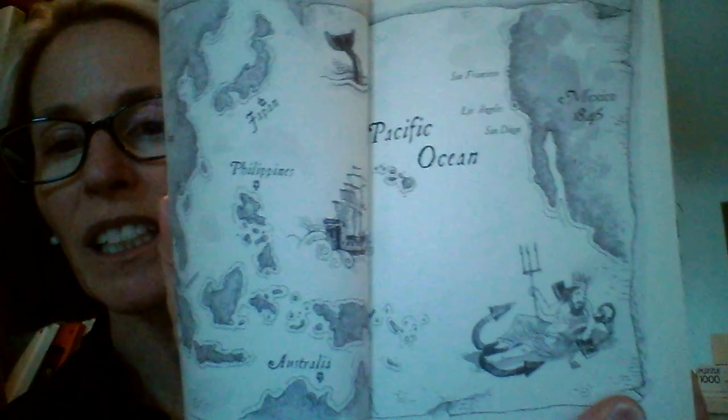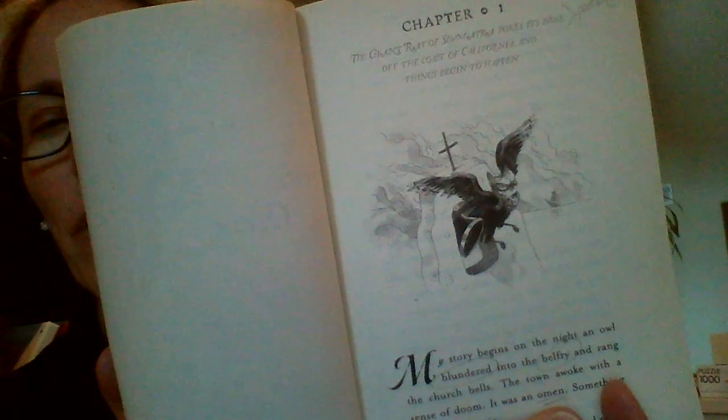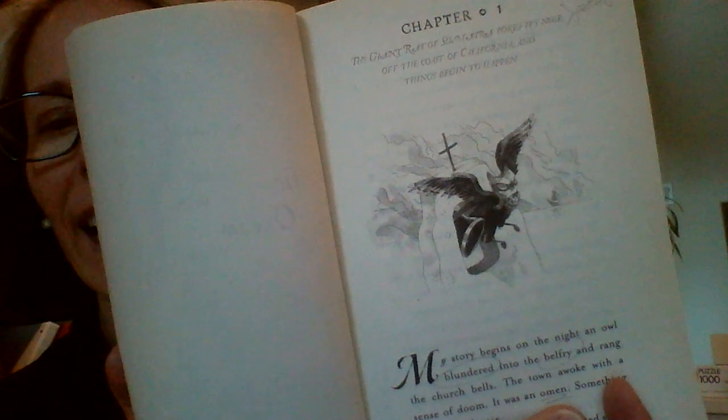Starting at the beginning again. Chapter one: The Giant Rat of Sumatra pokes its nose off the coast of California, and things begin to happen. We have a map of the Pacific Ocean and environs — San Diego, Mexico, Australia, Philippines, Japan — and our first chapter opens with an image of the top of a bell tower with an owl flying out.